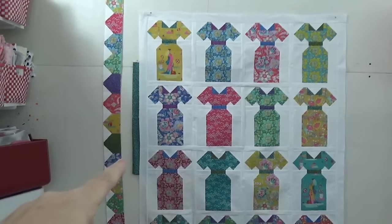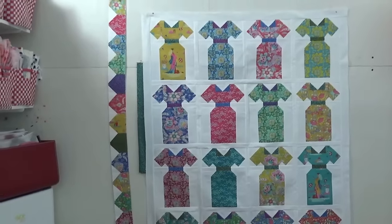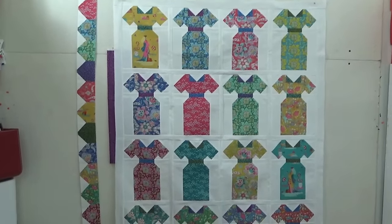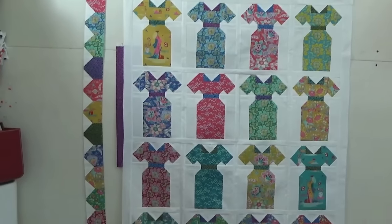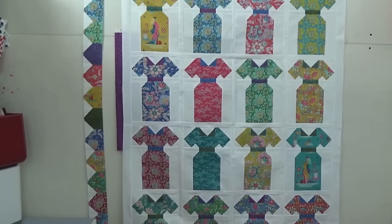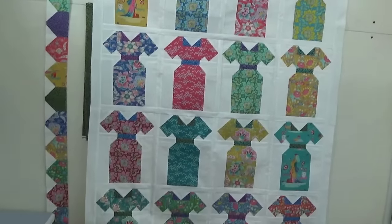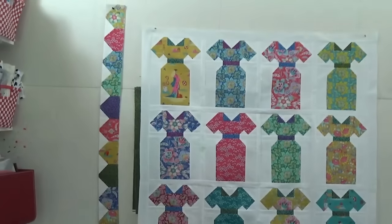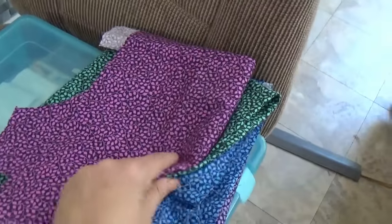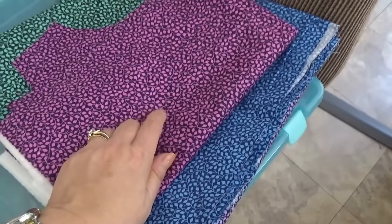The fuchsia gives a nice little pop, and the blue did as well. The green reads fairly dark and is really not the best option. I'm thinking either the fuchsia or the blue — but there's so much blue already, so I'm going to go with the fuchsia!